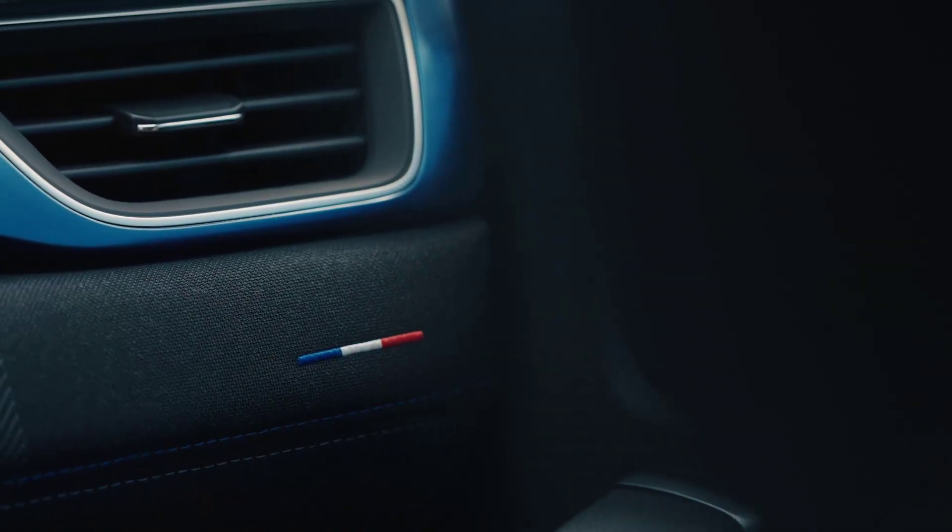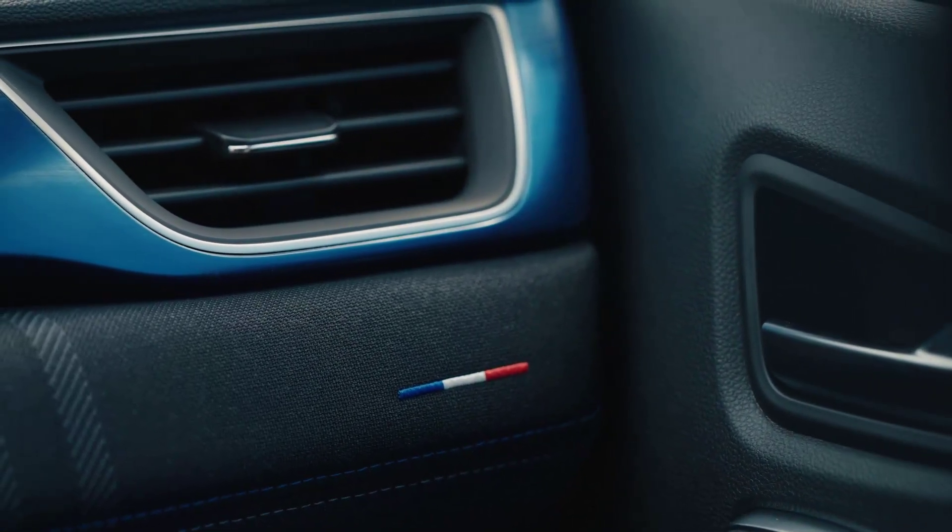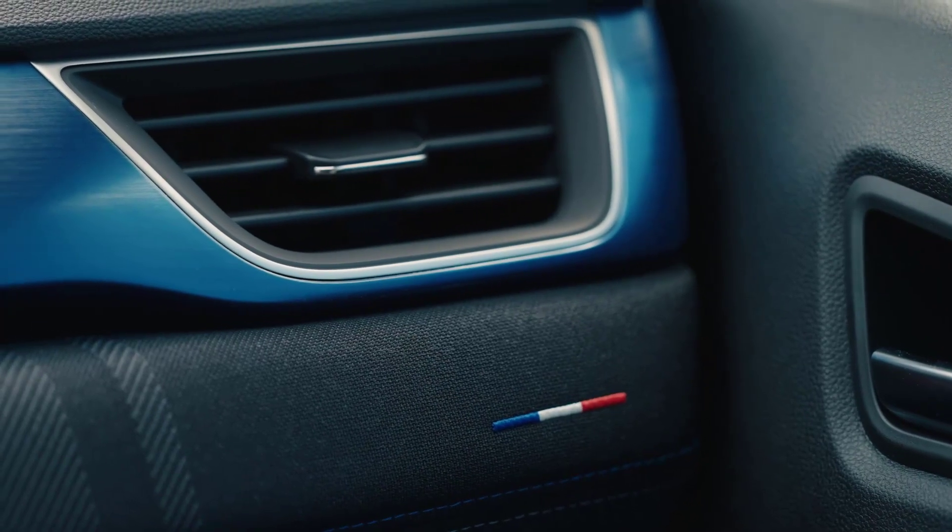A reversing camera, all-round parking sensors, LED headlights, and 18-inch alloy wheels are also included as standard across the range.